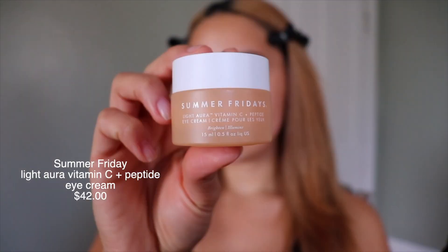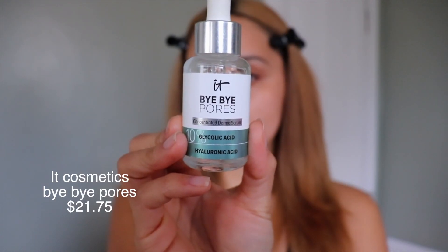I wanted to show you guys my skincare routine first, and then we'll jump into my makeup. I only use three products. First, I use Summer Fridays eye cream — this has helped me so much. I used to have really dry under eyes and my makeup would always look so dry and cakey. Second product is the IT Bye Bye Pores serum, which has glycolic acid and hyaluronic acid. It has helped my pores so much because my mama has big pores, so I got big pores. It has definitely been helping reduce them in size.